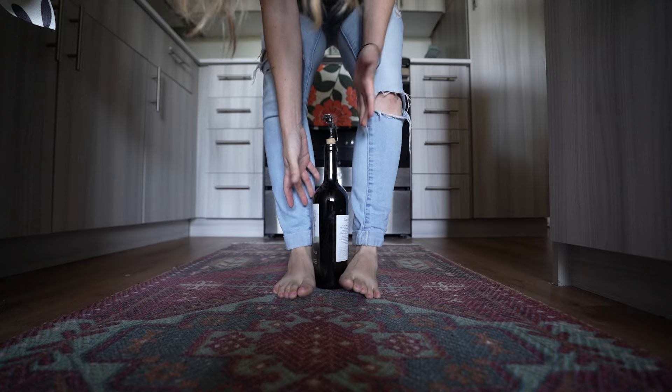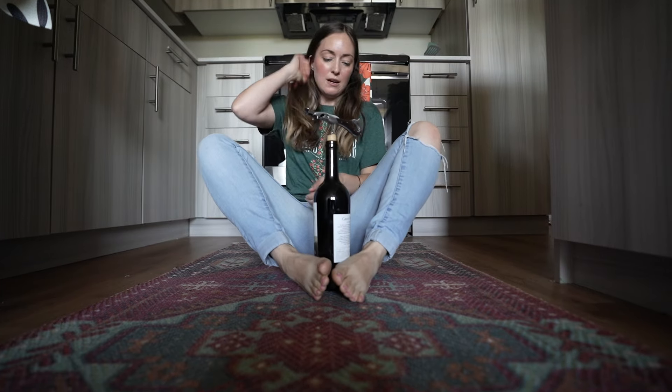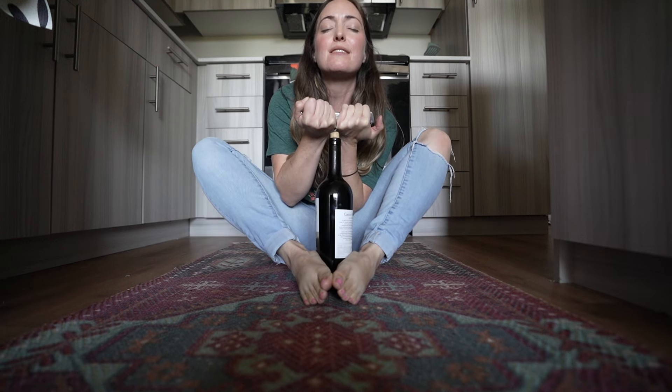Who designed this wine opener? A 36-year-old woman and I can't get my wine open — this is sad.